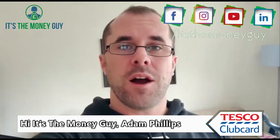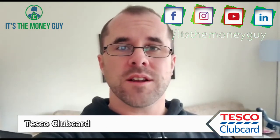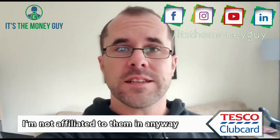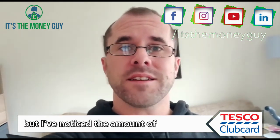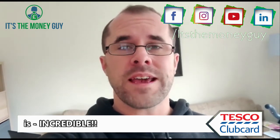Hi, it's MoneyGuy Adam Phillips. I just want to talk to you about the Tesco Clubcard. I'm not affiliated to them in any way, shape or form — it's important that you know that — but I've noticed the amount of savings that I'm making at the moment is incredible.